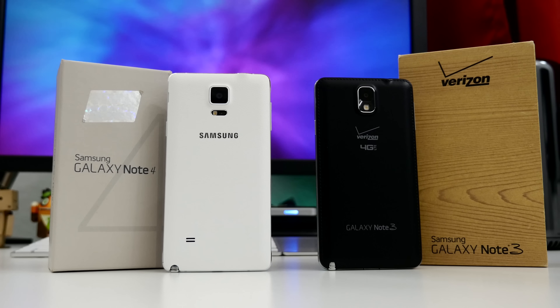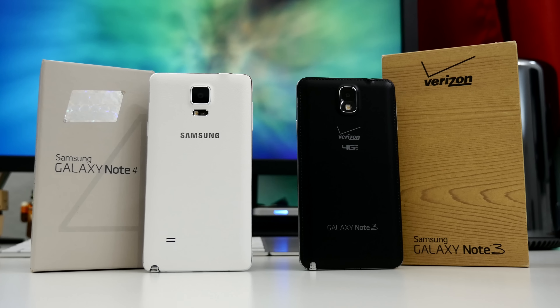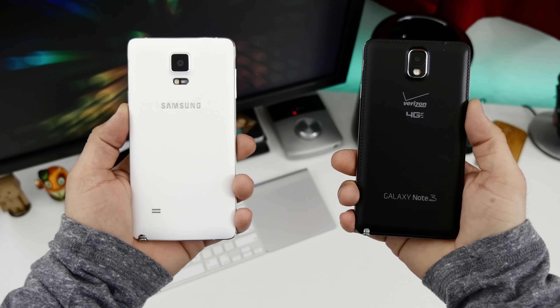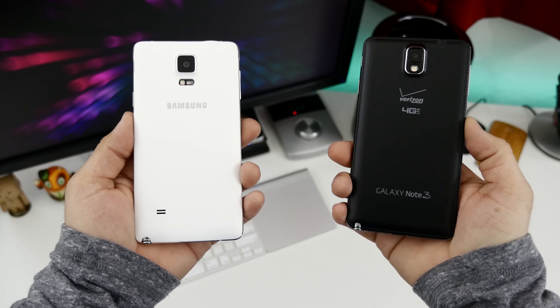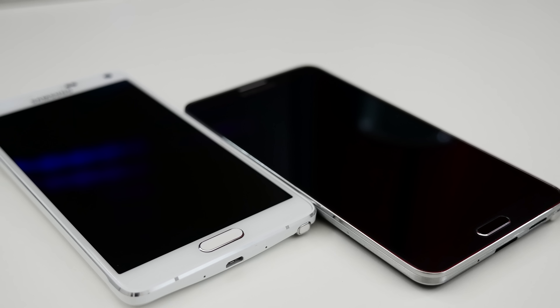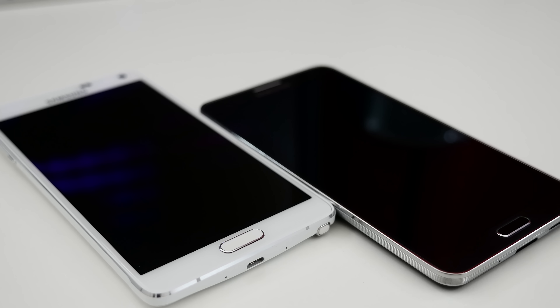Hey, what's up everyone, this is Dom, and today we are going to be comparing the Galaxy Note 4 to its predecessor, the Galaxy Note 3. Samsung made many improvements to the Note series where it counts, but are they enough to warrant an upgrade? Well, without wasting any more of your time, let's go ahead and find out.